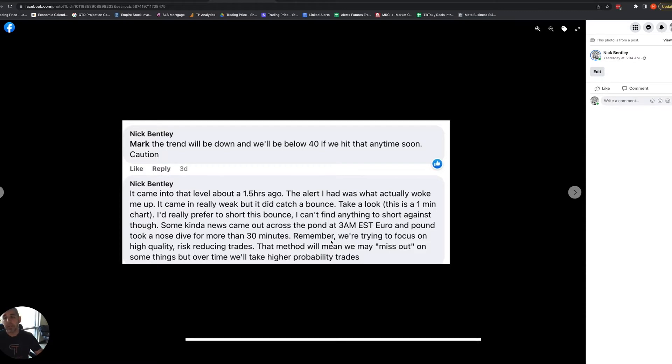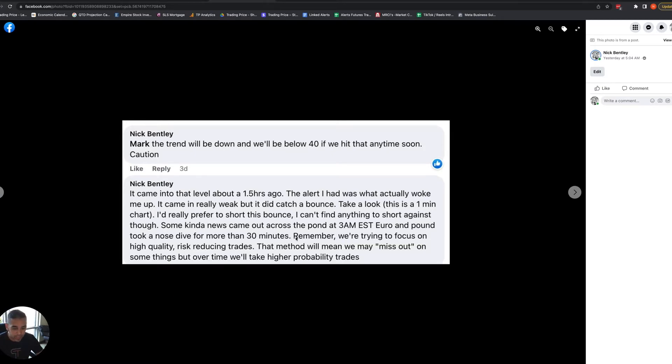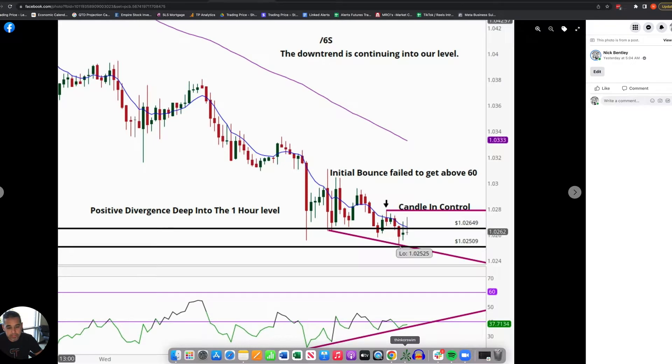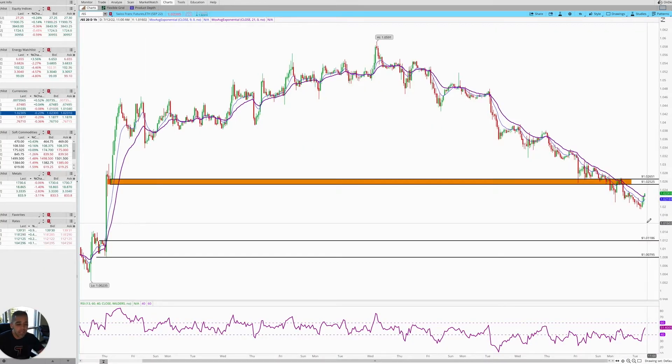Here at Trading Prices we're trying to focus on high quality risk-reducing trades. If there was a highlighter here that I could highlight on a picture, I would highlight this — we're trying to focus on high quality risk-reducing trades. Now that time has passed, we can go back and get a better idea of whether or not we had a really good understanding of what we were talking about. You guys can judge me on whether or not this makes sense, and I'd love to hear your feedback.